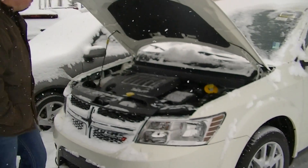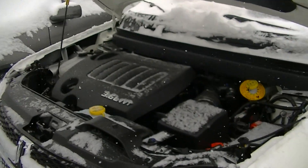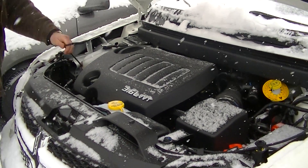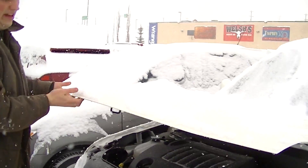On the inside here you've got the 3.6 liter VVT engine, 283 horsepower, 260 foot-pounds of torque. These things are very well loaded with safety, but not just that — they've got a certain styling cue to them.